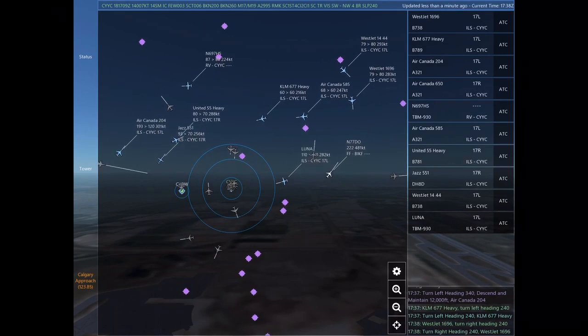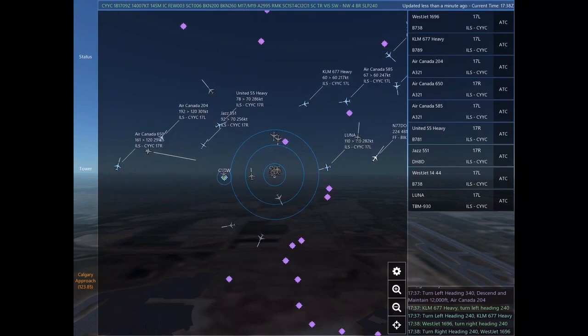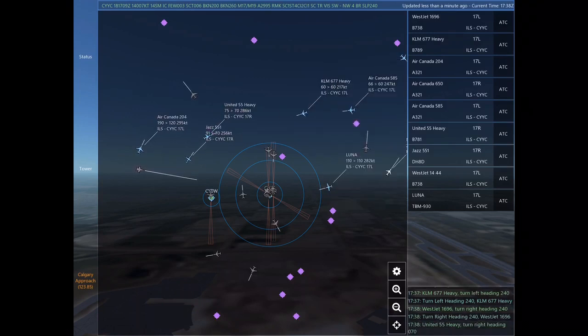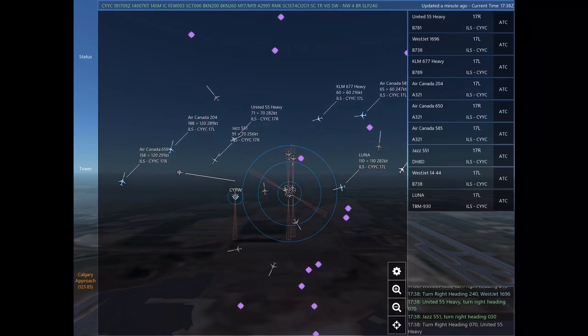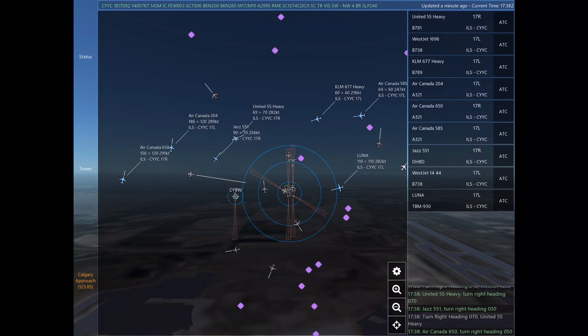Speedbird 300 is 4 nautical miles south of Calgary International at 6,400 feet, requesting flight following to London Heathrow. Kilo Lima Mike 677 Heavy, turn left heading 240. WestJet 1696, turn right heading 240. WestJet 1696. United 55 Heavy, turn right heading 070.